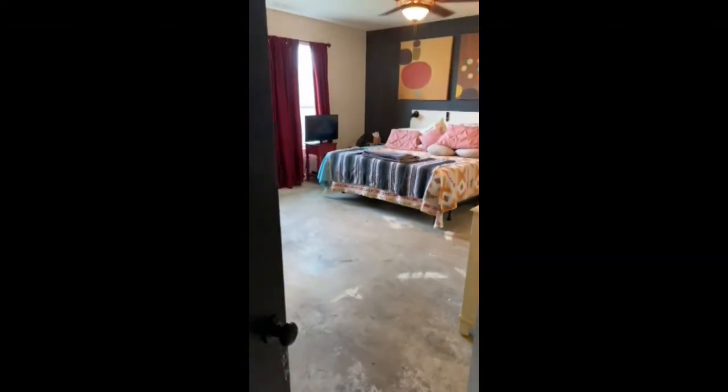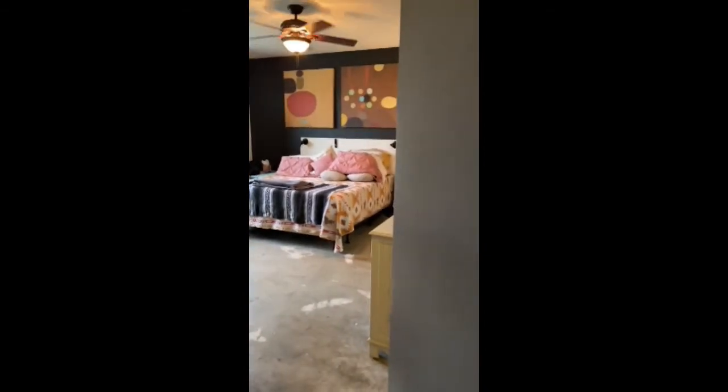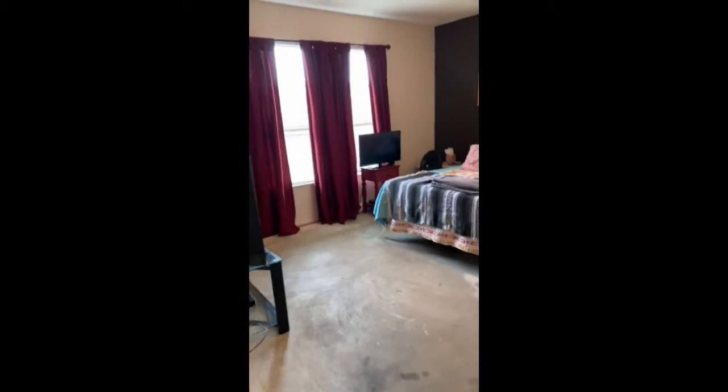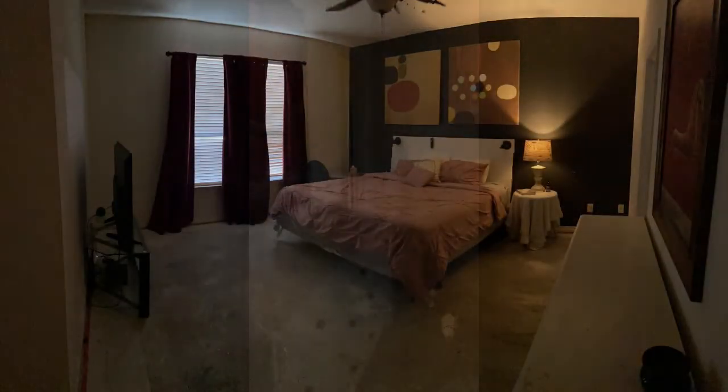The fabulous master bedroom features amenities such as a huge walk-in closet and high ceilings. Large en suite with garden tub, standalone shower, and water closet for privacy.